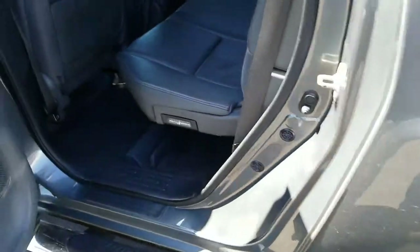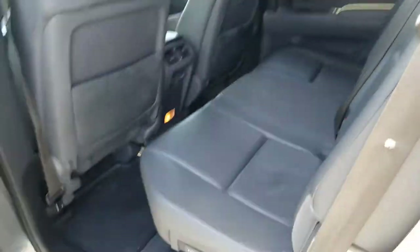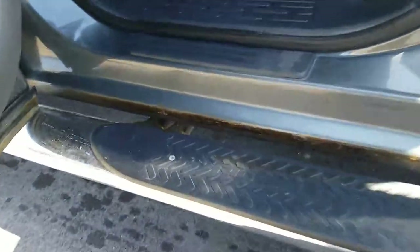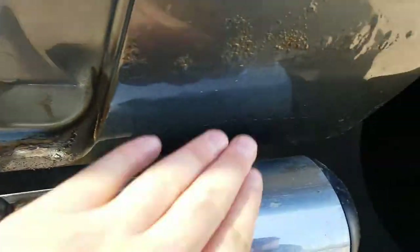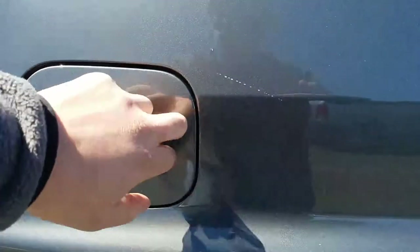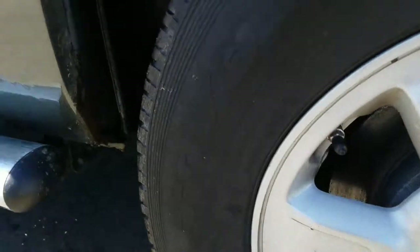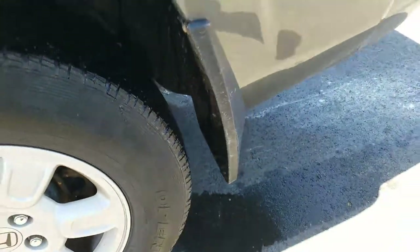Moving to the rear driver's interior. It is in good condition and has been well maintained as well. It does look like there is some bubbling starting right up on the bottom of the vehicle right there, and some bubbling starting right there as well.